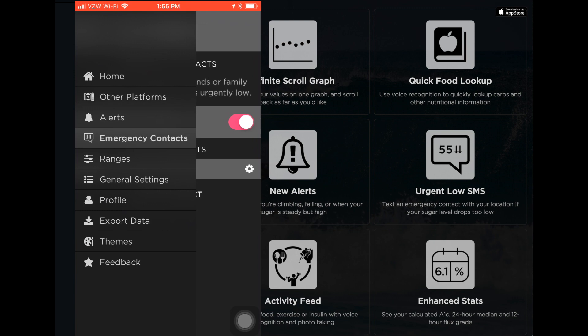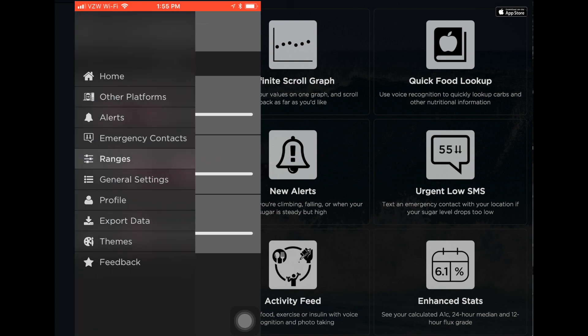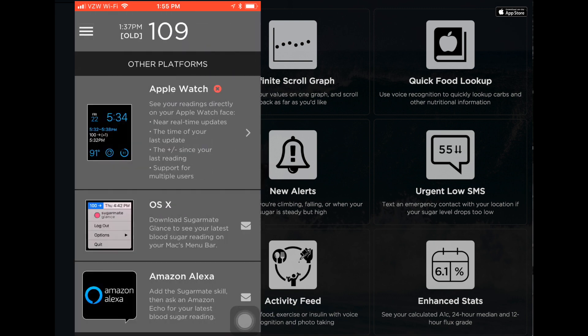I don't really want to dive into the other features because they're very normal for continuous glucose monitors — here's the range and stuff like that. But what's also cool is these other platforms. You have the Apple Watch interface, which is nice. And what's cool is the OS X integration — on top of your Mac you can have your blood sugar displayed, which is really cool. And then for people who have Alexas, you could say 'Hey, what's my current blood sugar while I'm cooking?' and Alexa will read it back to you. That's so awesome.